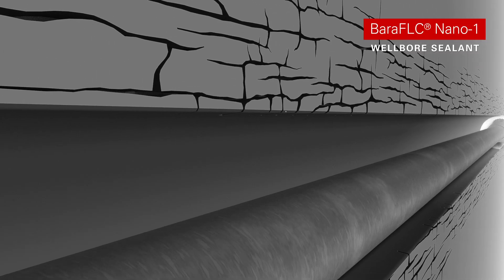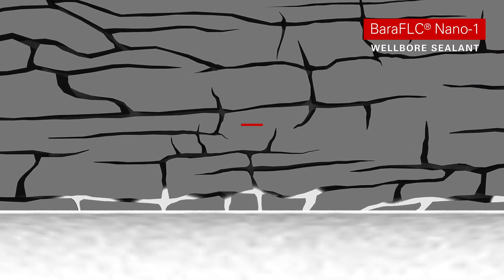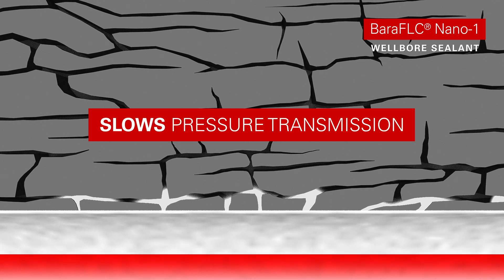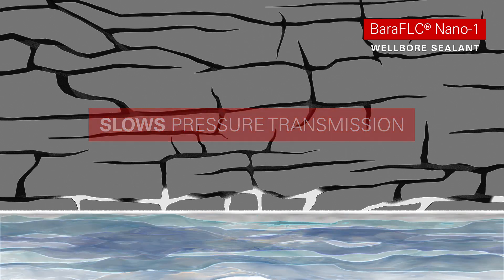Halliburton's new nanotechnology wellbore sealant, Bera FLC Nano-1, helps strengthen the formation by sealing microfractures and blocking fluid movement. Its mechanical properties allow it to help deliver advanced plug-in capabilities, slowing pressure transmissions to levels that rival oil-based fluid performance.